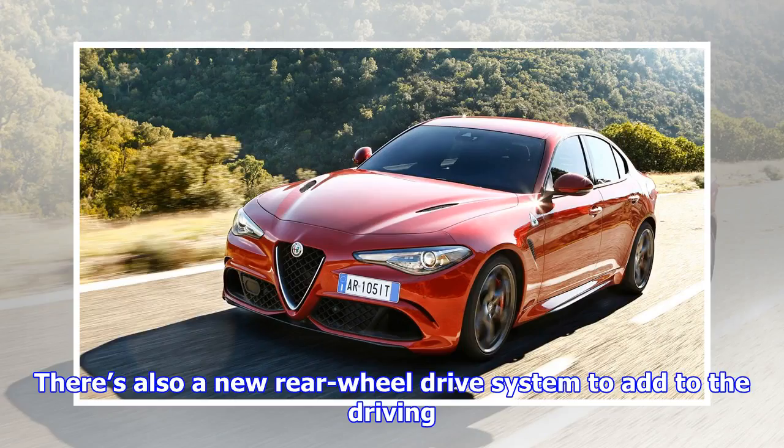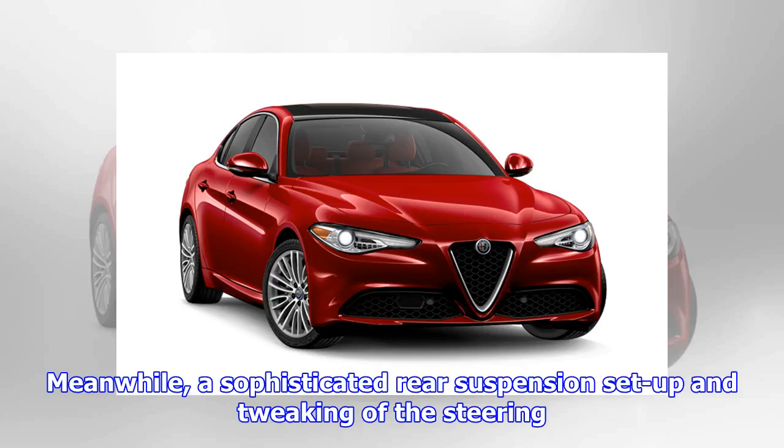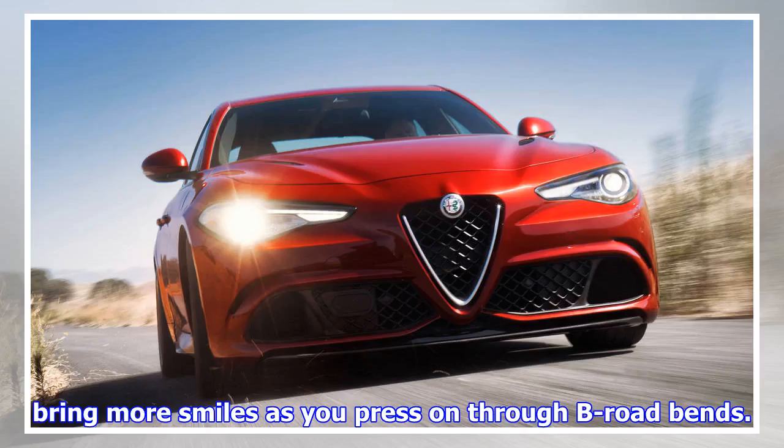There's also a new rear-wheel drive system to add to the driving enjoyment, giving the car real feel and poise through the corners. Meanwhile, a sophisticated rear suspension setup and tweaking of the steering bring more smiles as you press on through B-road bends.